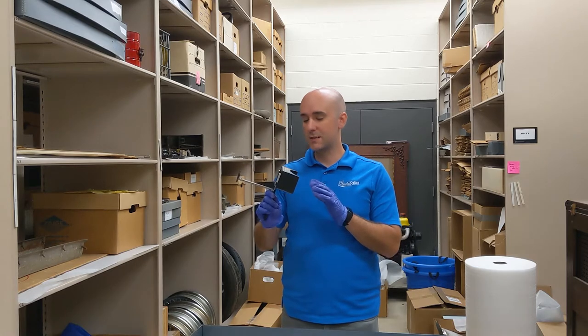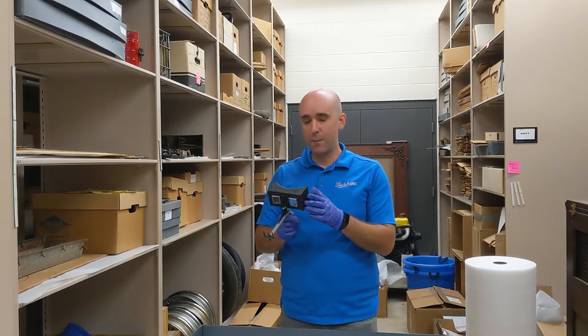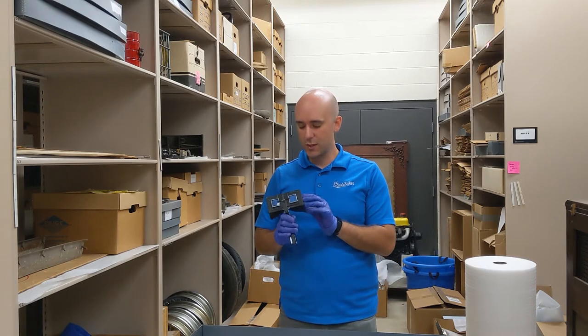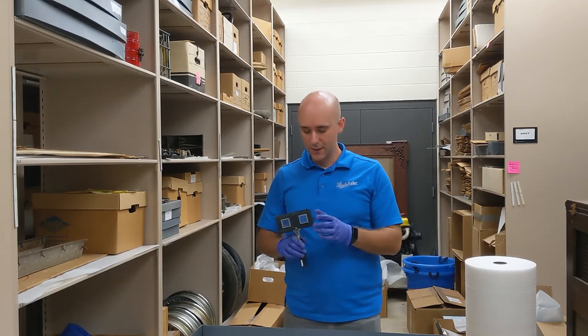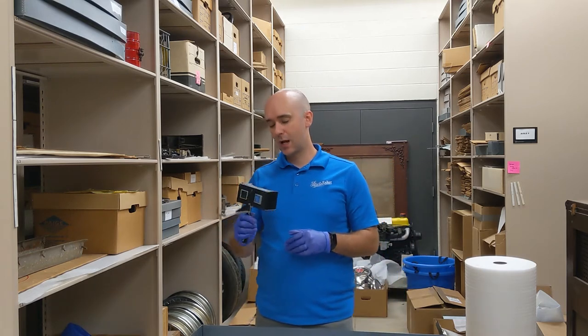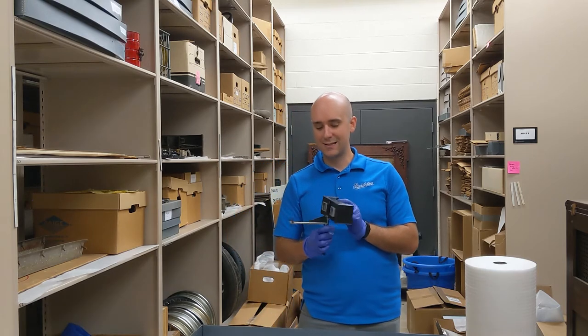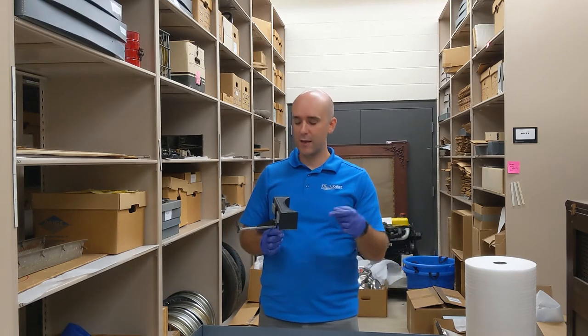This is a stereoscope, which is a nifty little toy that was very popular back in the 19th century into the 20th century. This particular model was made by the Cortiscope Corporation out of Cleveland, Ohio, probably between 1914 and 1916, and I'll come back to that in just a second.